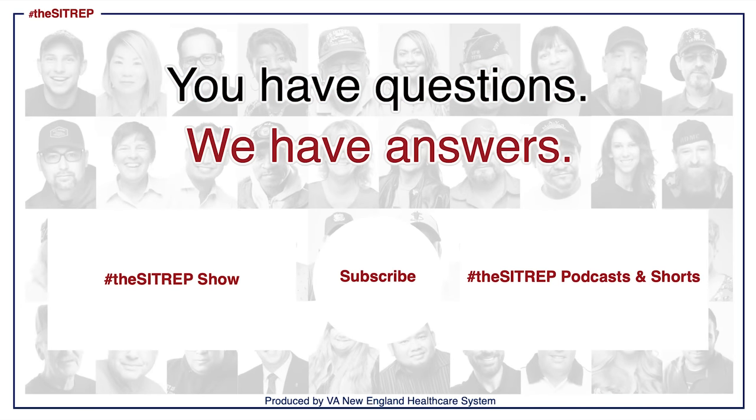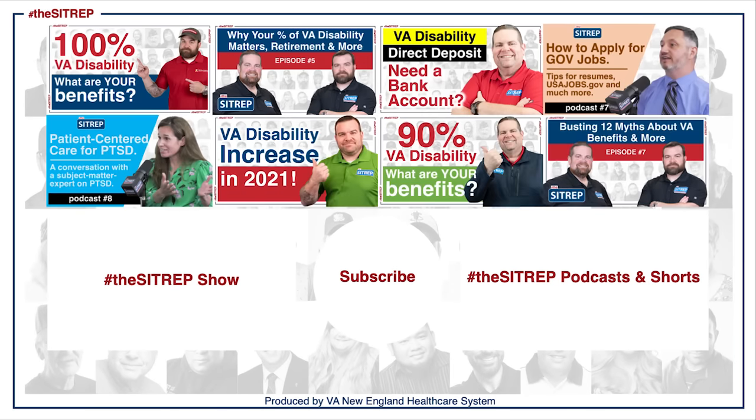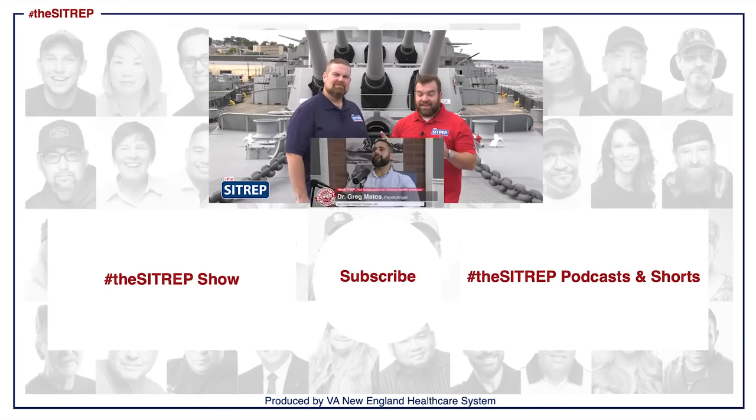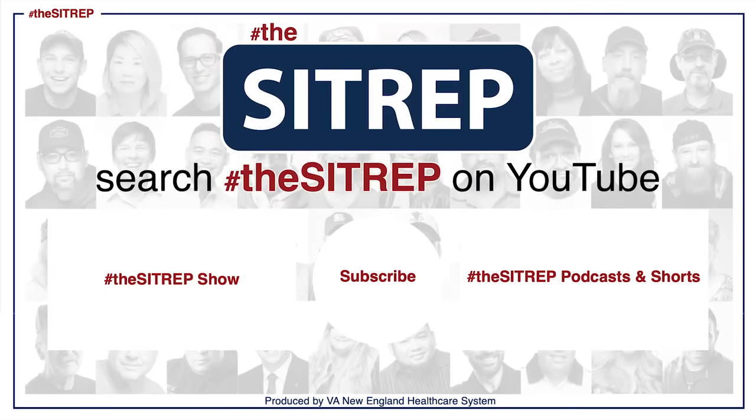You have questions? We have answers. The SITREP is your trusted source for veterans benefits information, with expert analysis and interviews with leaders from the field. To find past shows, podcasts, and other content, search hashtag The SITREP on YouTube. I'll see you next time.